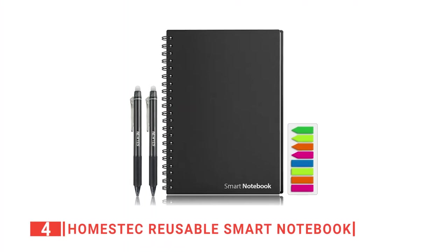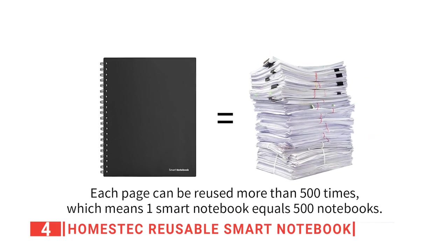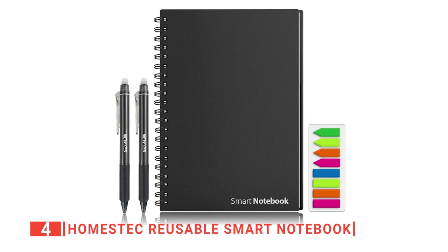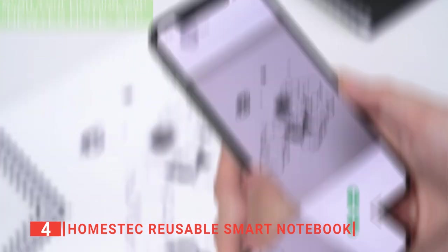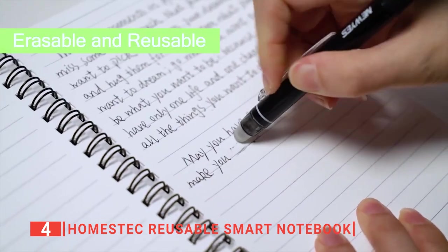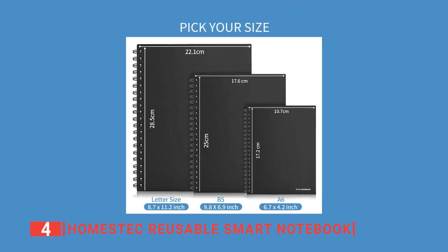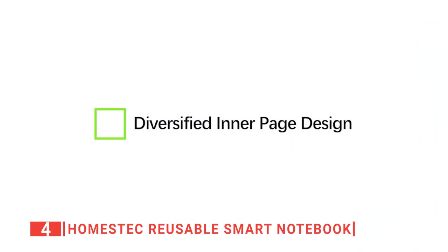Up next in fourth place is the Homestack Reusable Smart Notebook. If you've been looking for something that will last you a long time, then look no further. This smart notebook is supposed to last up to 500 times being erased. The Homestack Reusable Smart Notebook significantly reduces the amount of paper you will need as you can reuse it. Furthermore, it comes with two pens that are both equipped with erasable ink, as well as a significant number of sticky notes. The Nui's Note app lets you scan each page from your notebook and instantly save all your drawings, notes, or schedules. This is extremely useful if you have a yearly or monthly planned schedule.